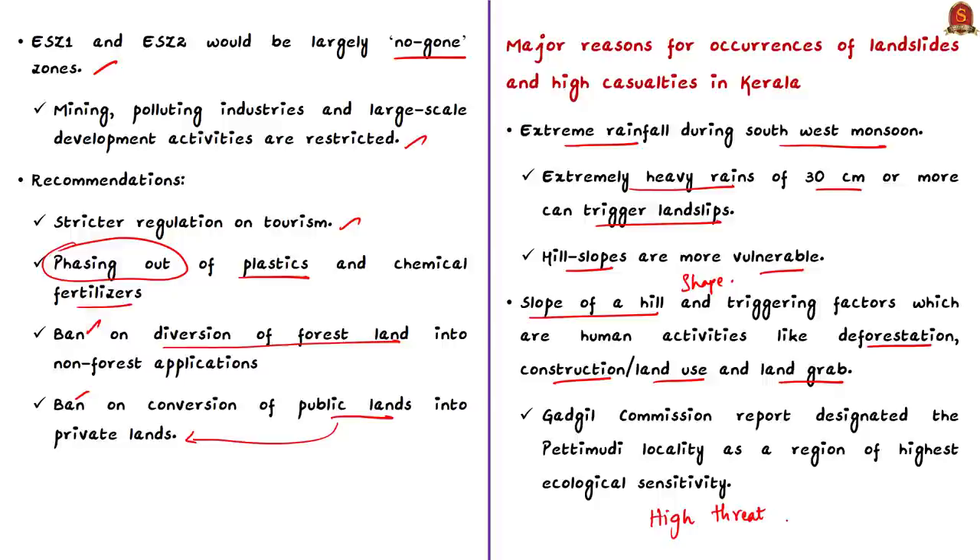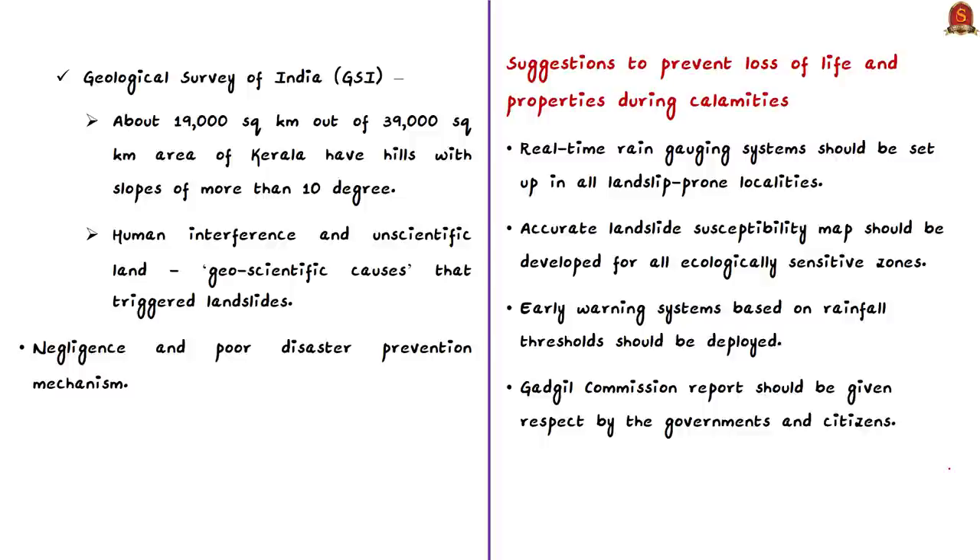Two factors contribute to landslides: static factors like the slope of a hill or its shape — higher slope means higher possibility of landslide — and triggering factors which are human activities like deforestation, construction, land use changes, and land grabbing. Most hills in Kerala are under high threat due to encroachments by private persons building resorts and houses. Mining and deforestation for plantation crops are among the most important reasons for destruction of ecologically sensitive land. The Gadgil Commission report had designated the Petimudi locality as a region of highest ecological sensitivity, yet tea estates are still present there.